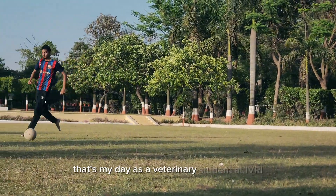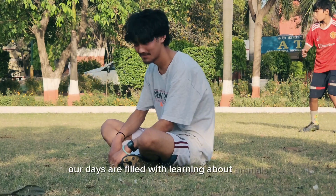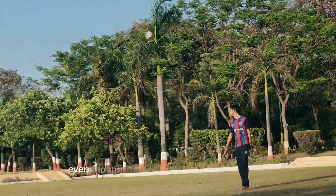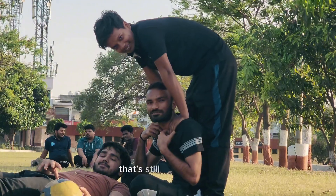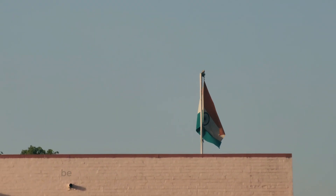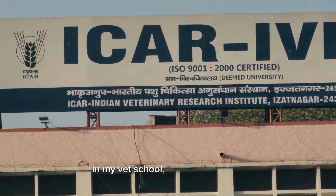That's my day as a veterinary student at IVRI. As you can see, our days are filled with learning about animals in different ways, from classroom lectures to hands-on practice. Even though today had a schedule change, it's still a typical day filled with interesting learning. If you enjoyed this video, be sure to like and subscribe for more adventures in my vet school. See you next time.